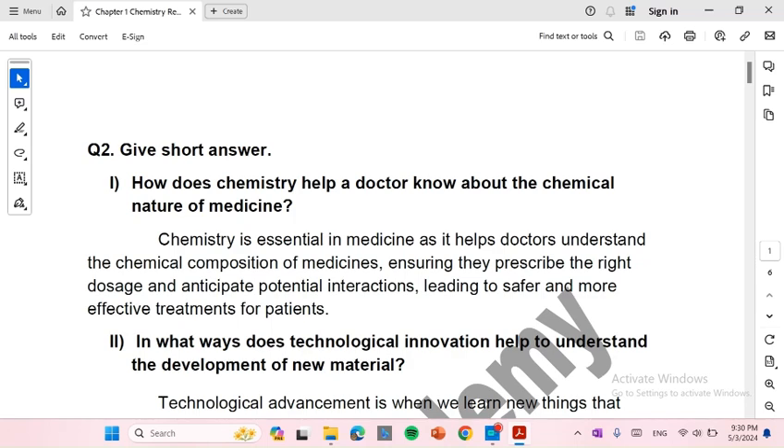How does chemistry help doctors know about the chemical nature of medicine? Chemistry is essential in medicine as it helps doctors understand the chemical composition of medicines, ensuring they prescribe the right dosage and anticipate potential interactions, leading to safer and more effective treatment for patients.